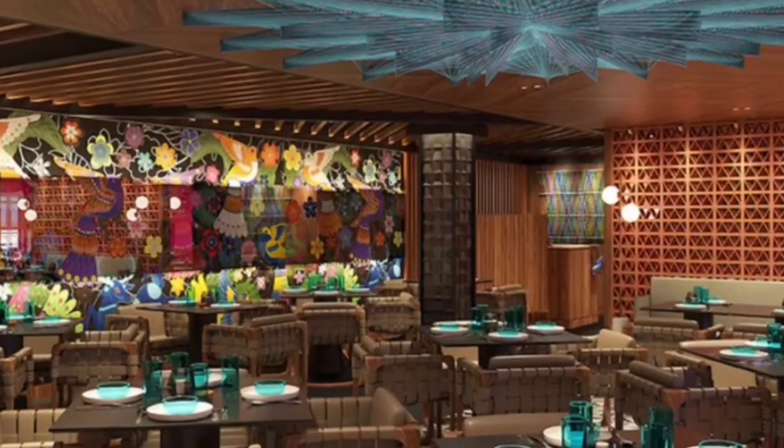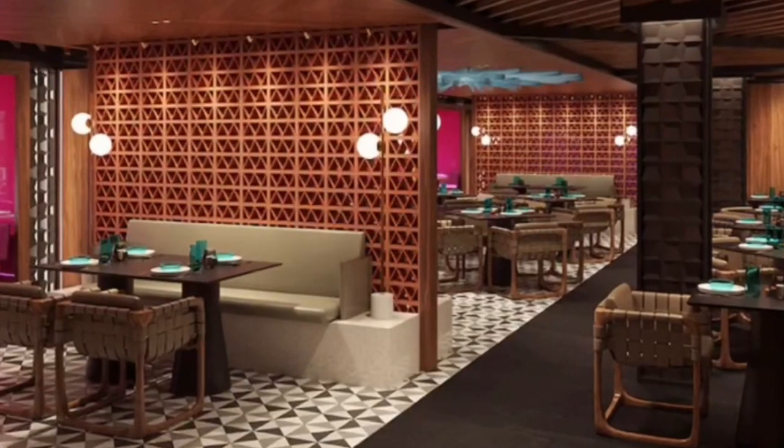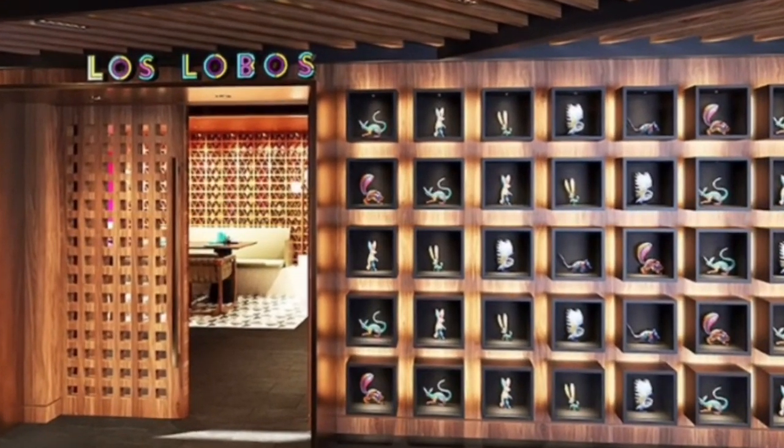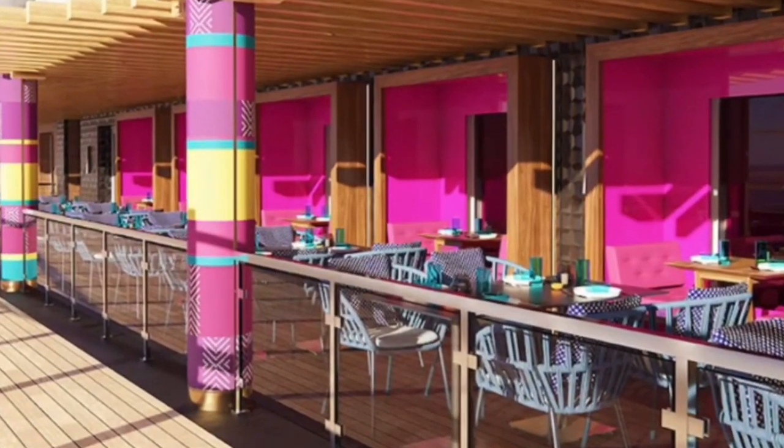Bienvenido a Los Lobos — a premium Mexican restaurant celebrating traditional flavors with a modern twist. From carne asada to tres leches cake with coconut cream, the chefs at Los Lobos focus on unique flavor combinations. Located at Ocean Boulevard with indoor and outdoor seating available.